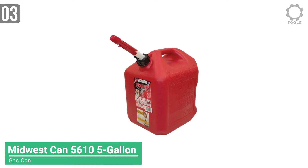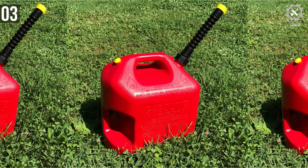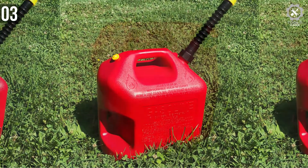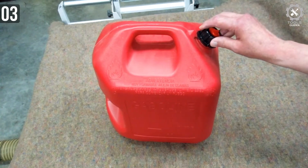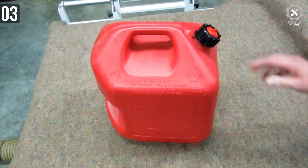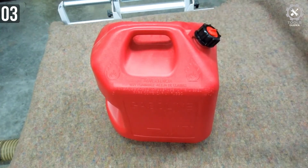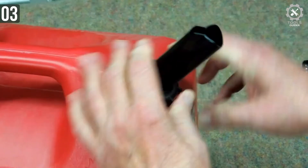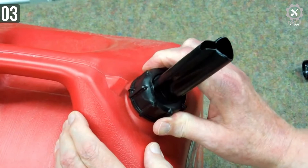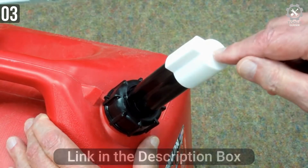Moving on, the Quickflow Spout Midwest Can 5610 Auto Shutoff Gasoline Can is our number 3 choice. The Midwest Can 5610 has some interesting features that other gas cans don't have. Made out of durable HDPE with barrier materials to virtually eliminate hydrocarbon emissions. This gas can is capable of holding up to 5 gallons of gasoline. The 5610 was designed to be comfortable and easier to grip, and it also exceeds CARB and EPA requirements for portable containers. It was built with a wider base and lower center of gravity to reduce the chance of the can tipping.